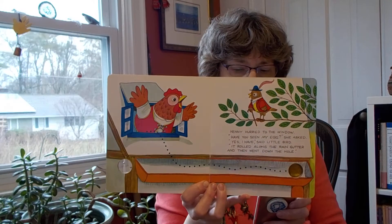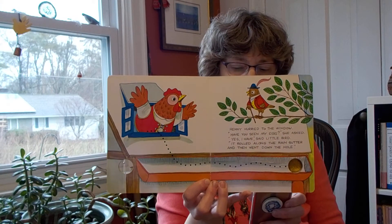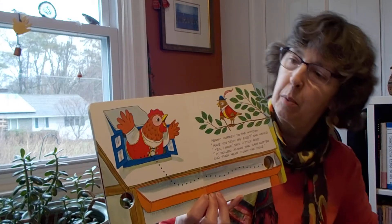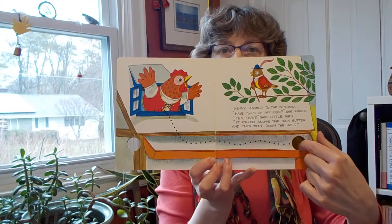Henny hurried to the window. Have you seen my egg, she asked. Yes I have, said little bird. It rolled along the rain gutter and then went down the hole. So there's the window, rain gutter, and down the hole again.